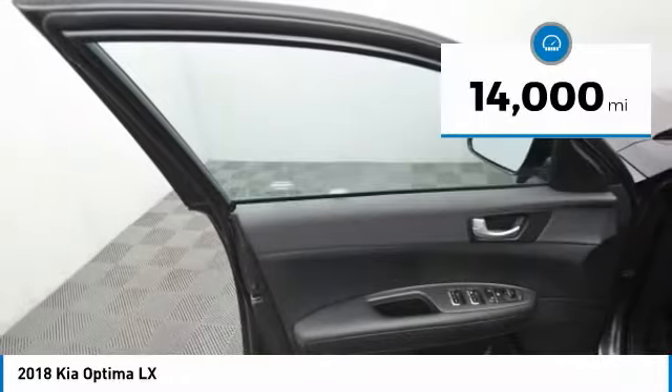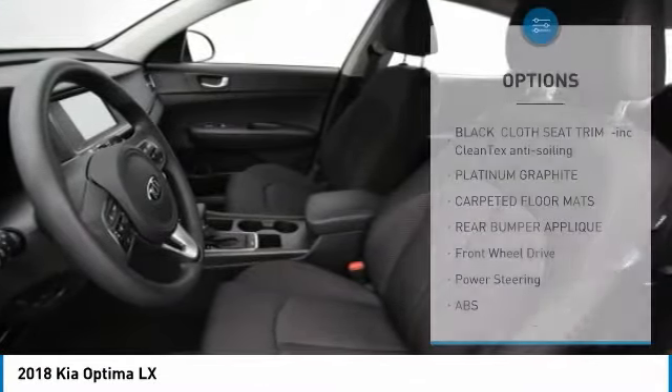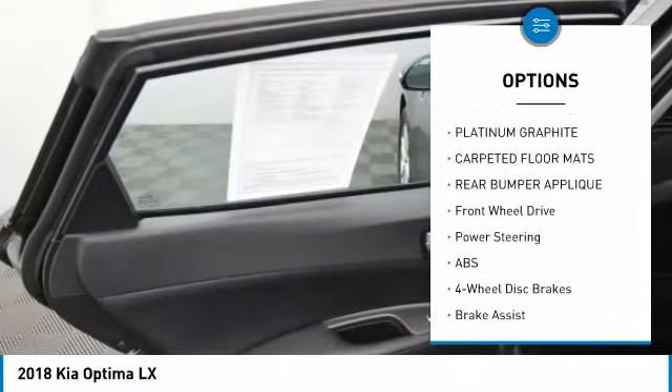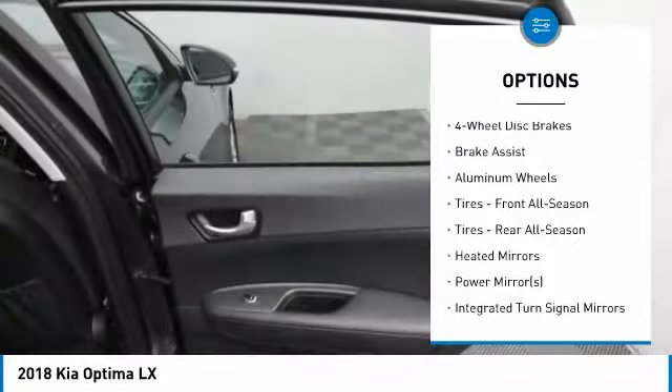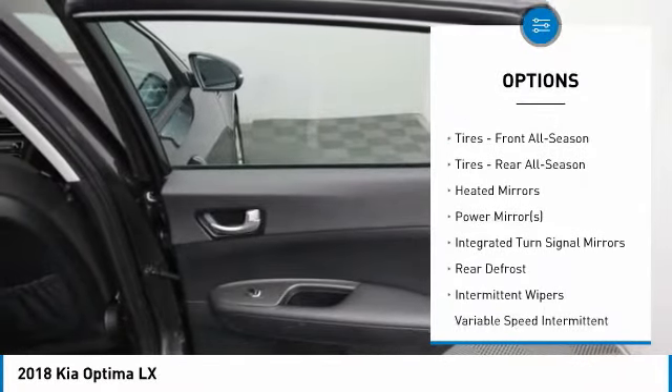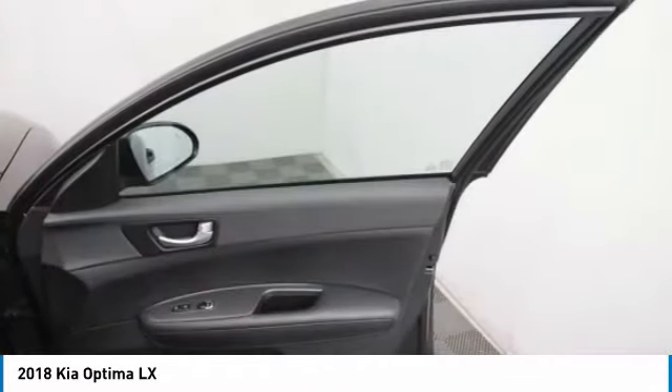This vehicle has less than 15,000 miles. Here are some of this vehicle's great options: anti-lock braking system, stability control, keyless entry, traction control, backup camera, steering wheel audio controls, Bluetooth, power steering, driver airbag, and adjustable steering wheel.